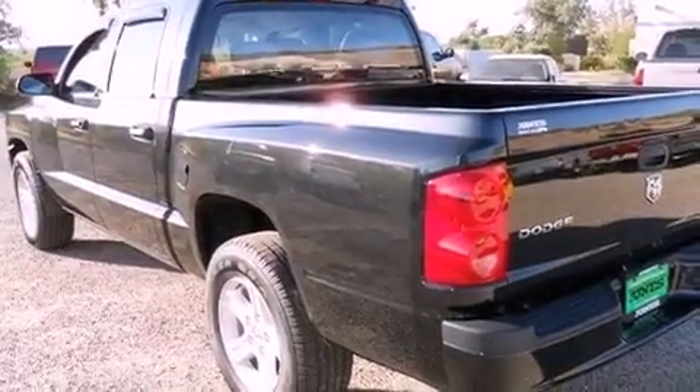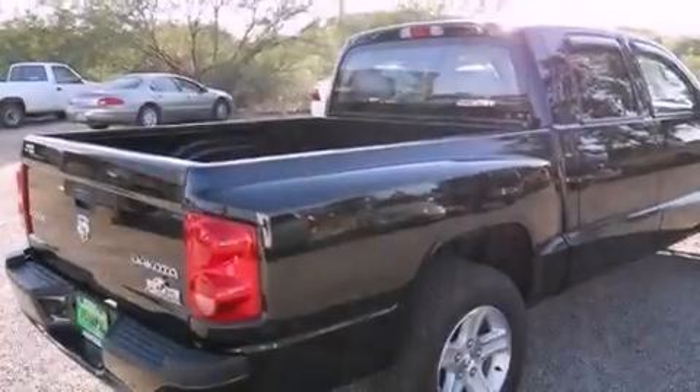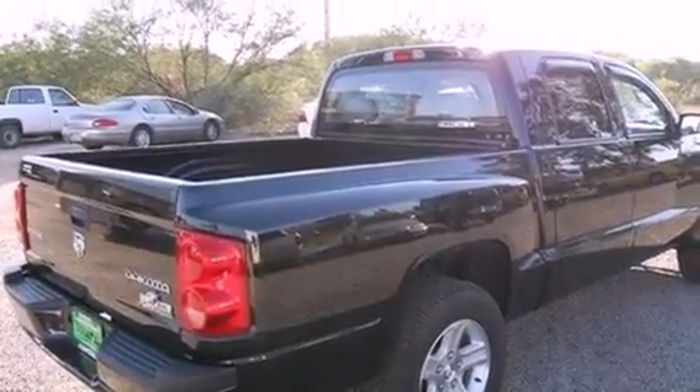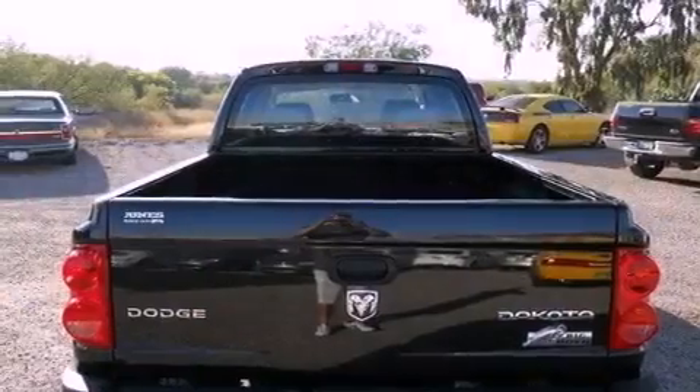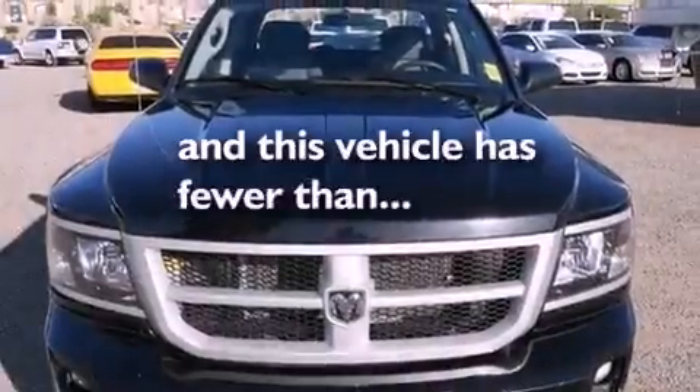All of the following features are included: a heavy-duty suspension, aluminum wheels, a low-tire pressure indicator, a CD player, a passenger side vanity mirror, front and rear floor mats, fog lamps, an anti-lock braking system, and air conditioning. This vehicle has fewer than 10,000 miles on the odometer.